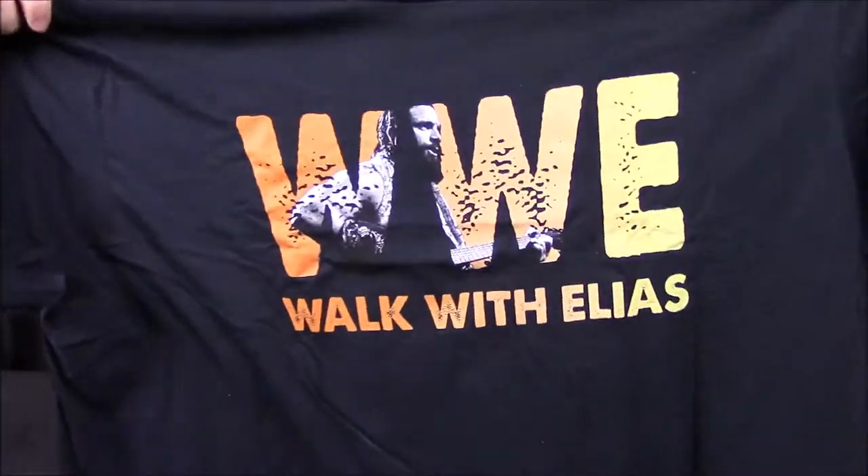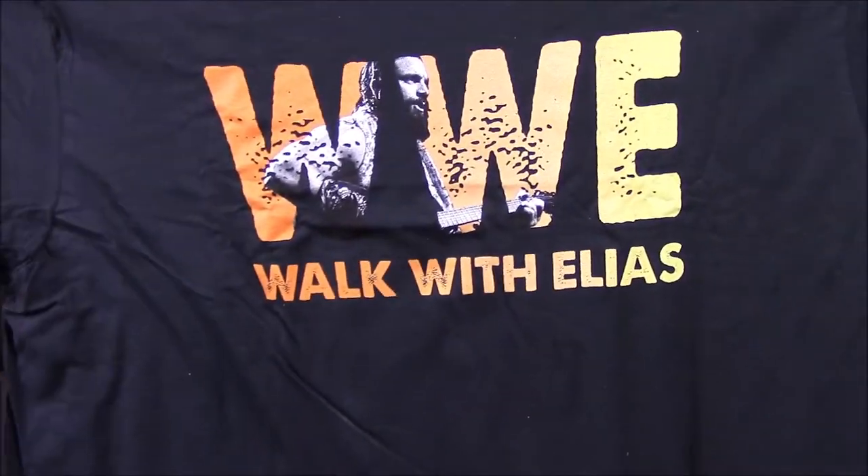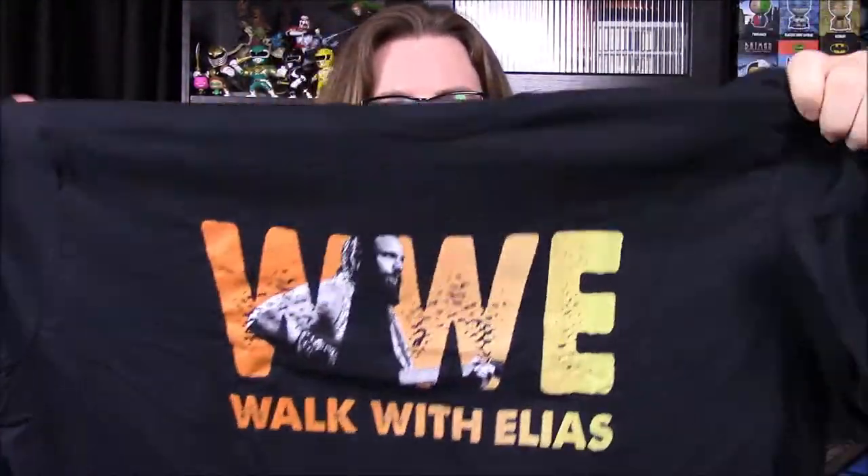First off we got our shirt. It says 'Better Than You' — I don't know if that's the theme, but it says that right on the top there with Dolph Ziggler and Miz. First item looks like we have a 'Walk with Elias' shirt — WWE Walk with Elias with a picture of Elias. I like the colors, the orange into the yellow, but the shirt quality does not seem very good. It has a huge neck on it, and I'm not impressed with the artwork either, so I will not be wearing this shirt probably.